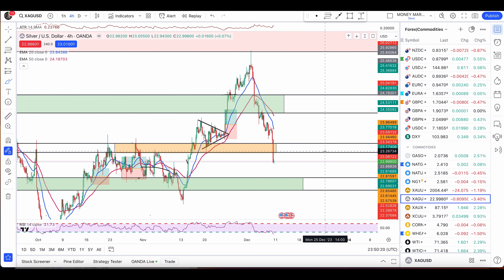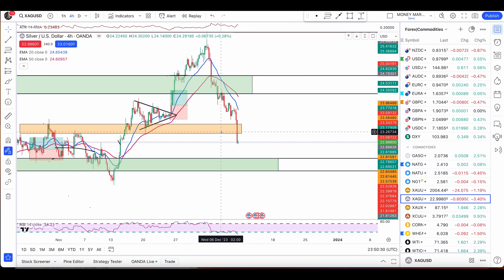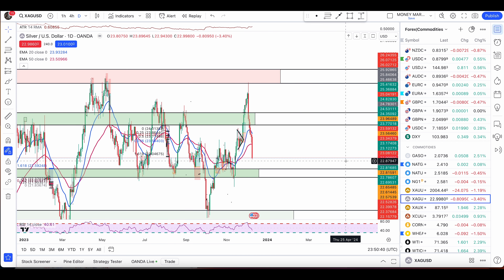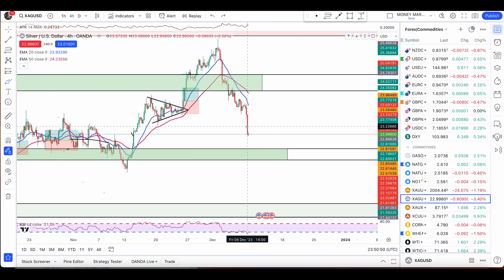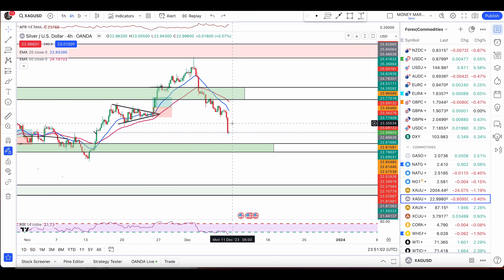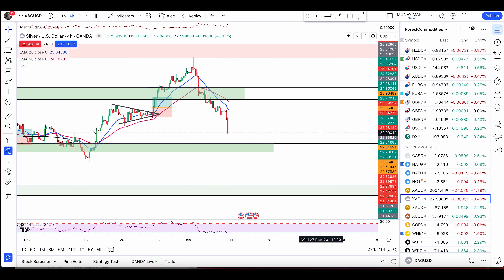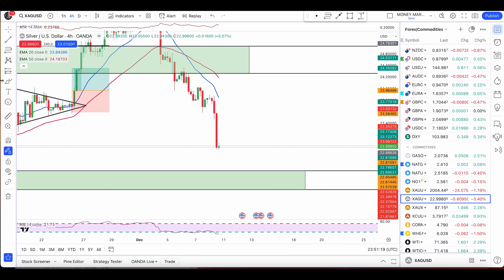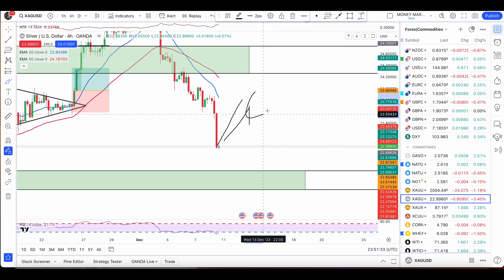Then we have silver, pushing lower and heading towards the next level of support. I want to remove a minor level — I want my charts clean. The support that has been tested multiple times as both support and resistance is where I'll look to enter buy trades — not expecting a very big push up, just a bounce enough to hit target before the price continues lower towards the major level of resistance. Have these zones ready: 22.25 up to 22.57 from where I'll look for bullish engulfers, double bottoms, or hammer candles. For now looking at pullbacks followed by bearish engulfers to go short until price reaches my buy zone.